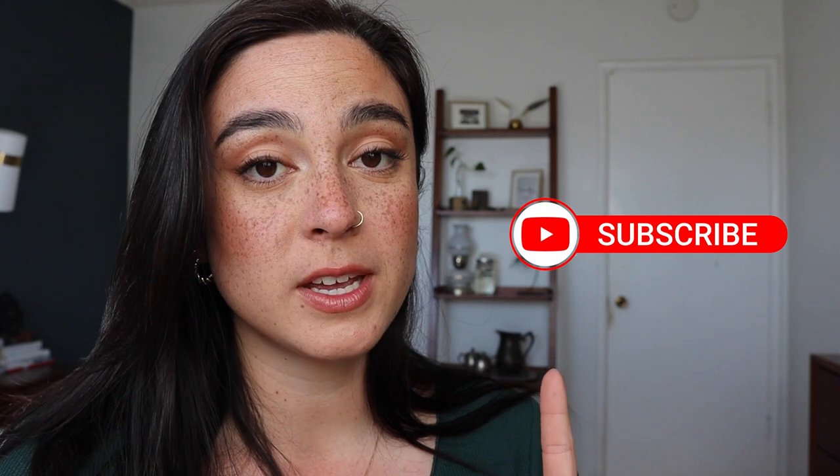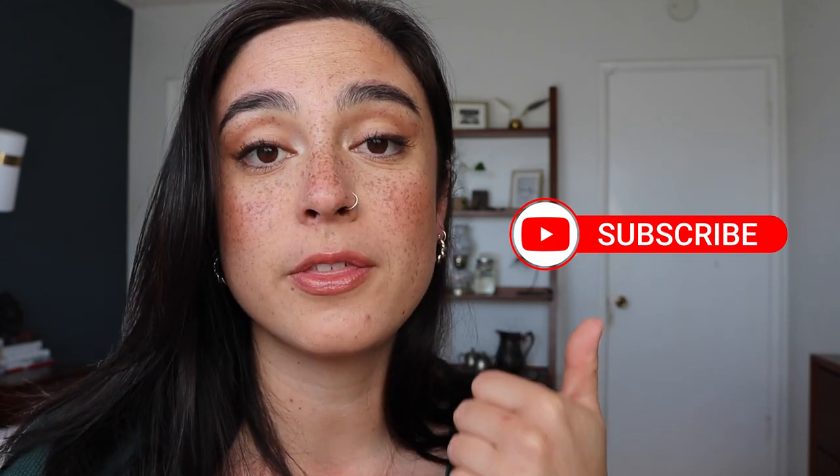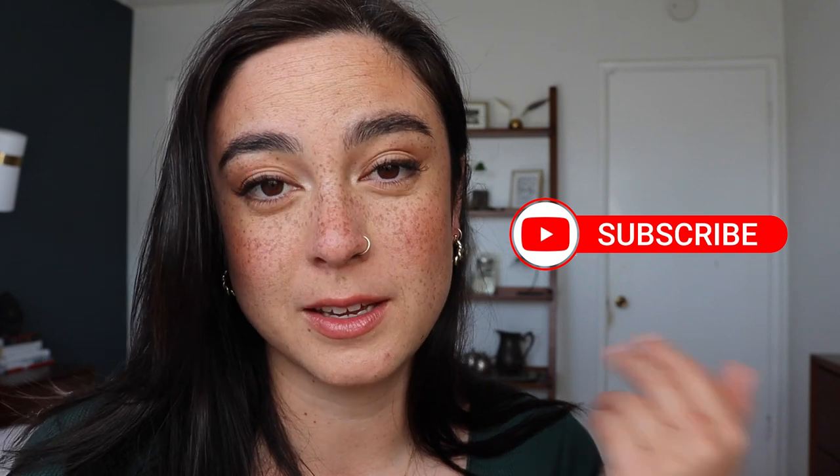And lastly, if you haven't already, don't forget to hit that subscribe button and make sure to give this video a thumbs up if you end up liking it. It really helps out my channel a lot, and the more likes and views that I get, the more I hopefully will be able to afford purchasing products in the future so that I can test them out for you.